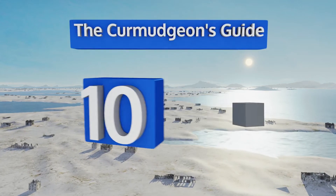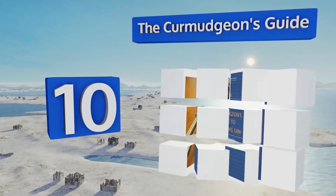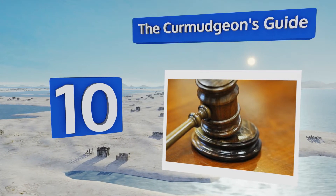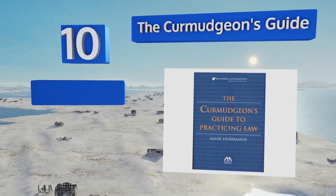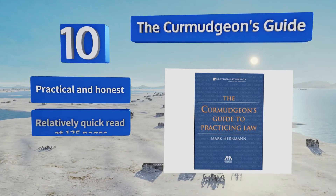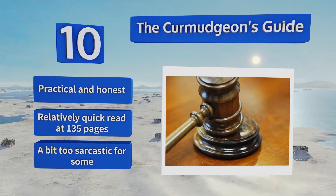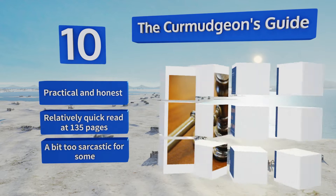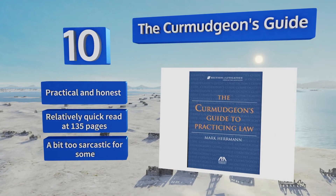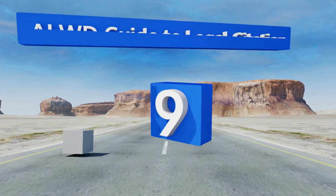Starting off our list at number 10, recommended by Harvard Law School, The Curmudgeon's Guide is a superb primer for those about to enter their first firm. Consisting of a collection of essays, it features advice on how to build your own practice, manage your assistant, and more — all with a comedic touch. It's practical and honest and a relatively quick read at 135 pages. However, it's a bit too sarcastic for some.